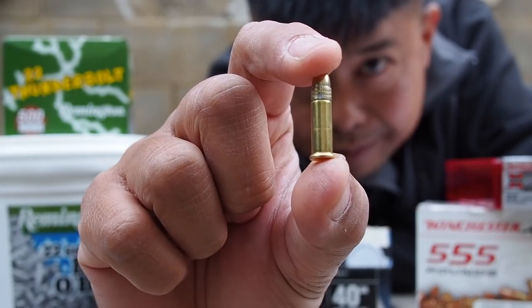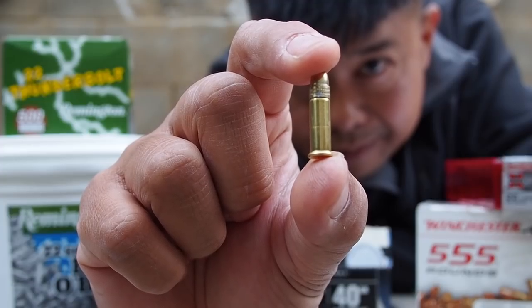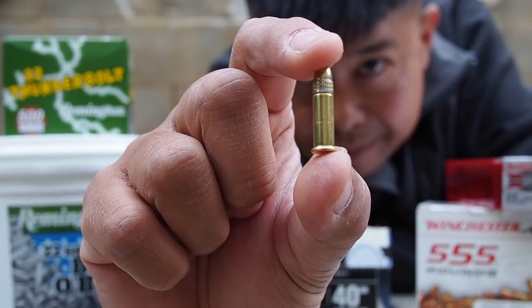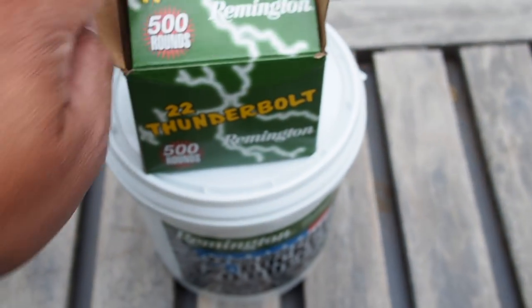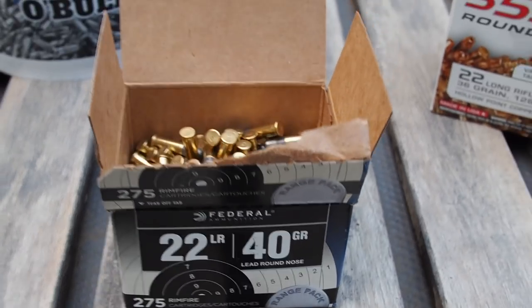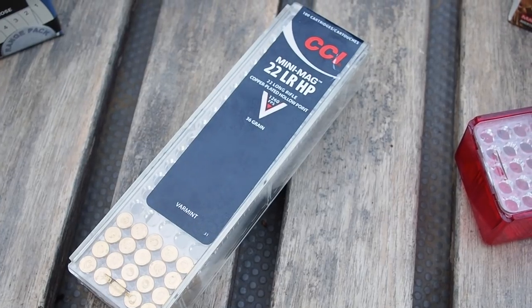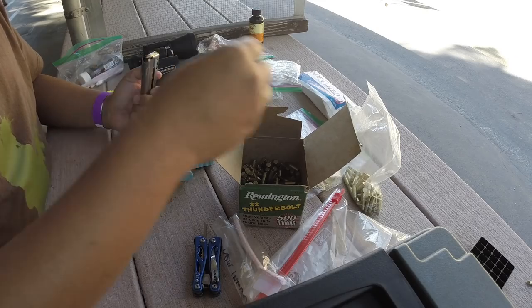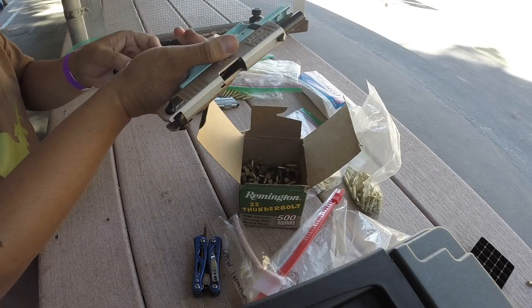.22 long rifle is the most popular ammo sold, chiefly because it's also the cheapest. But cheap ammo also tends to be dirty, which got me thinking — how dirty? So I got together the .22 ammo that I got at various sales at Bass Pro, Big Five, and Dick's, and I thought I'd do a comparison to see which one is the dirtiest. I went to the range and fired 50 rounds of each ammo type through a Walther P22.